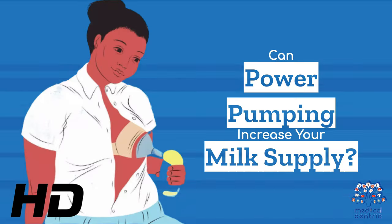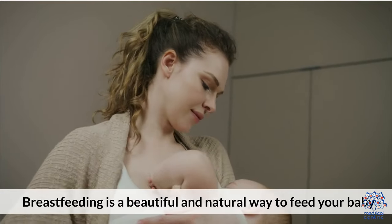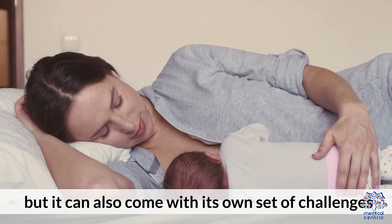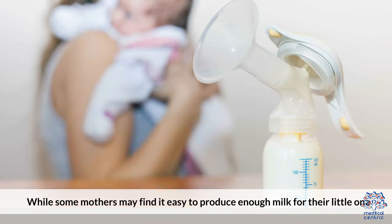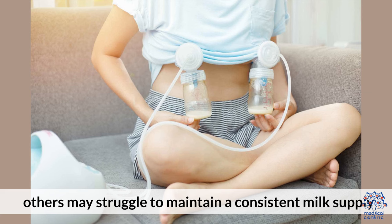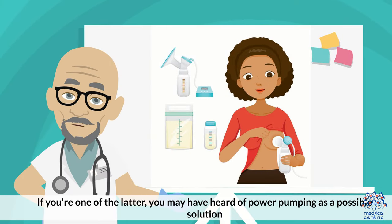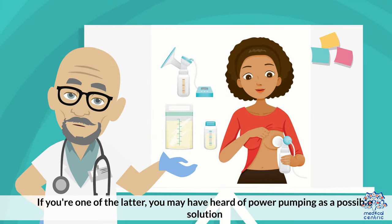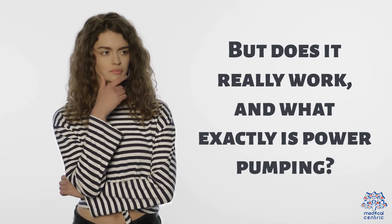Today's medical-centric topic is: Can Power Pumping Increase Your Milk Supply? Breastfeeding is a beautiful and natural way to feed your baby, but it can also come with its own set of challenges, including concerns over milk supply. While some mothers may find it easy to produce enough milk for their little one, others may struggle to maintain a consistent milk supply. If you're one of the latter, you may have heard of power pumping as a possible solution. But does it really work, and what exactly is power pumping?